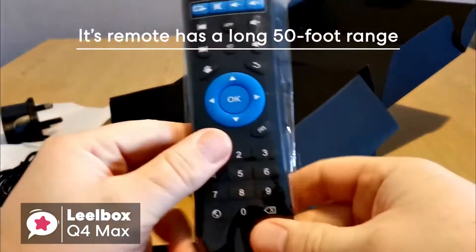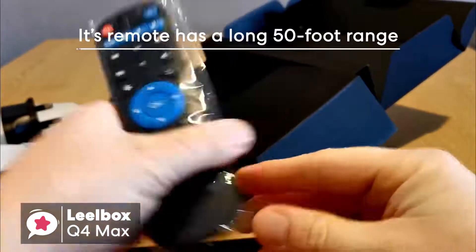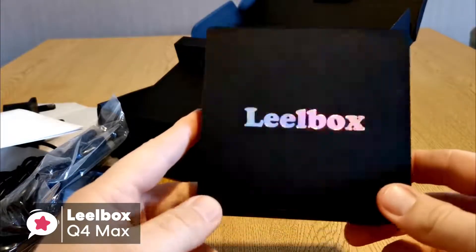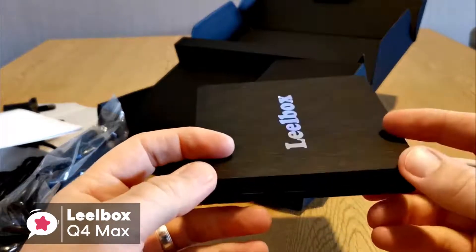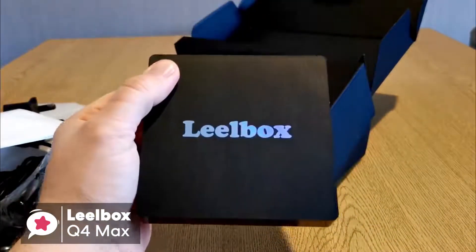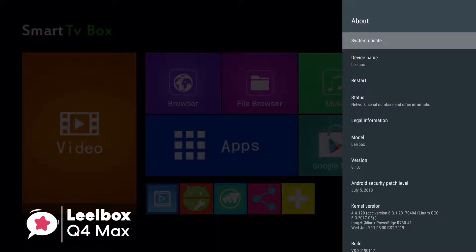Its remote has a nice long 50-foot range, making it suitable for big entertainment areas. At 3.94 x 3.94 x 1.06 inches, the Leobox Q4 Max isn't the smallest Android TV box out there, but it is compact enough to set it up discreetly with your entertainment system. Design wise, it has a traditional box shape which we found to be pretty standard.